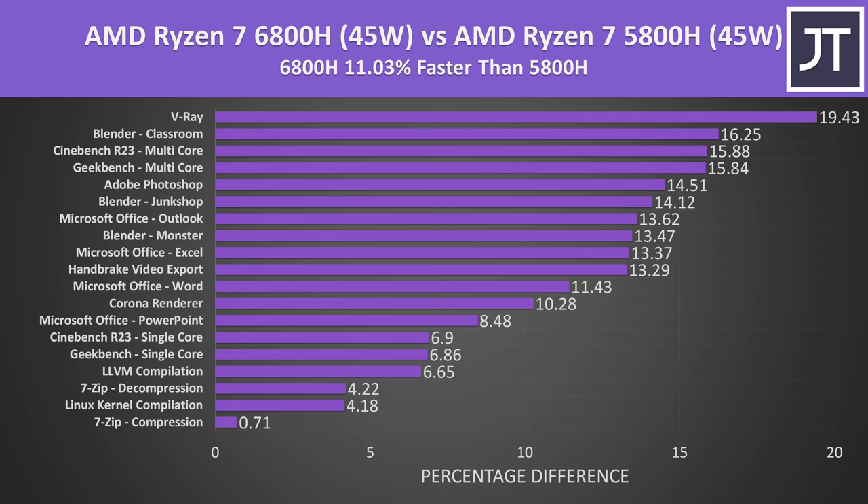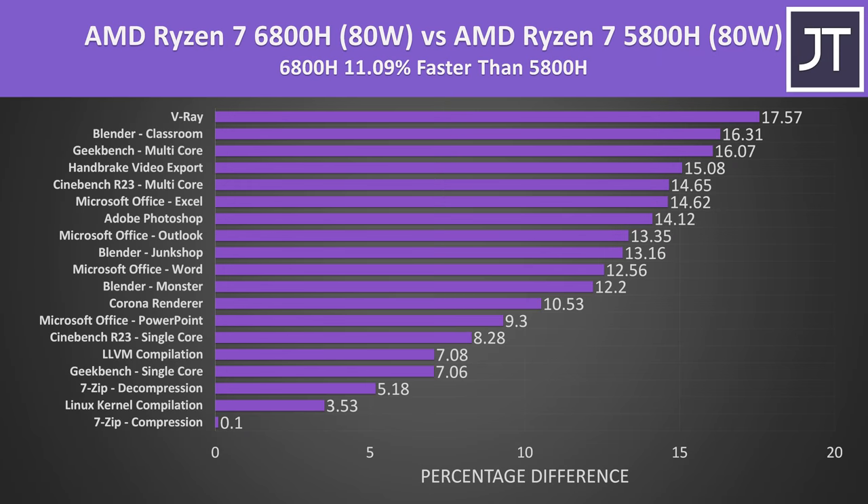On average out of these specific tests, with both CPUs power limited to 45 watts, AMD's newer Ryzen 7 6800H was scoring 11% higher compared to the 5800H. The 6800H was always ahead, but margins varied quite a bit — 7-zip compression showed basically no difference, while Blender and V-Ray were 16-19% better. At 80 watts the 6800H still holds an 11% lead on average, and adding more power scales similarly across both processors, as we saw in Cinebench R23.